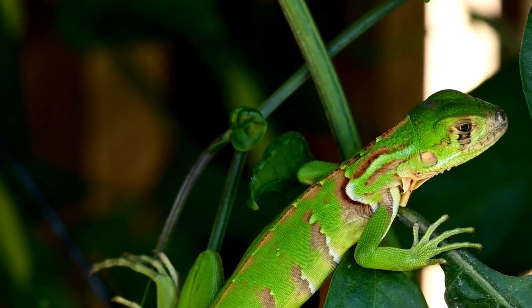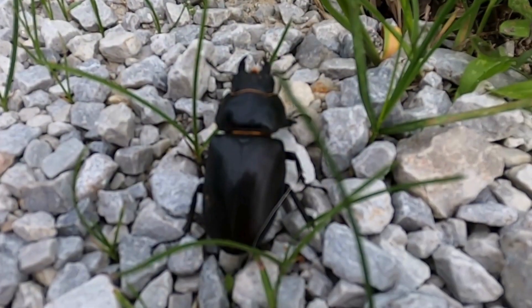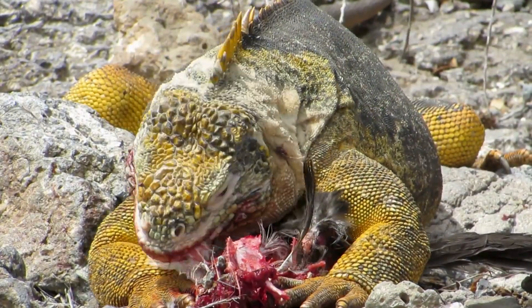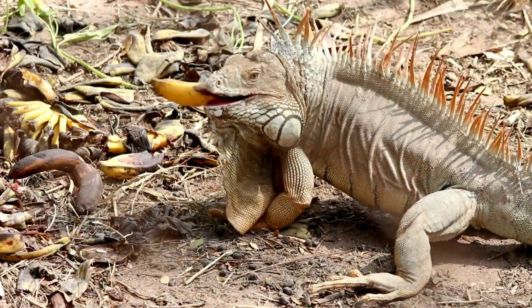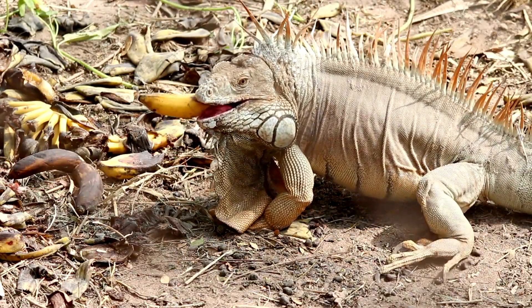When they're young, they're a bit adventurous and snack on invertebrates. And sometimes they even go for small birds and mammals. So they're not just about that veggie life.